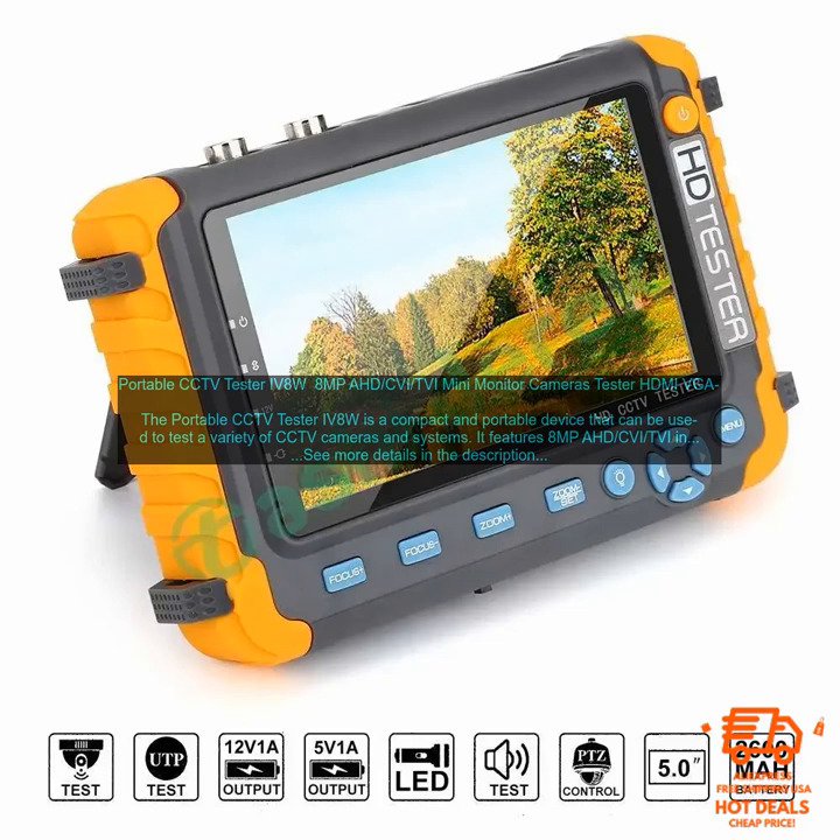If you are looking for a reliable and easy-to-use CCTV tester, then the portable CCTV Tester IV8W is a great option. It is a versatile device that can be used to test a variety of CCTV cameras and systems. The IV8W is also affordable and backed by a one-year warranty.